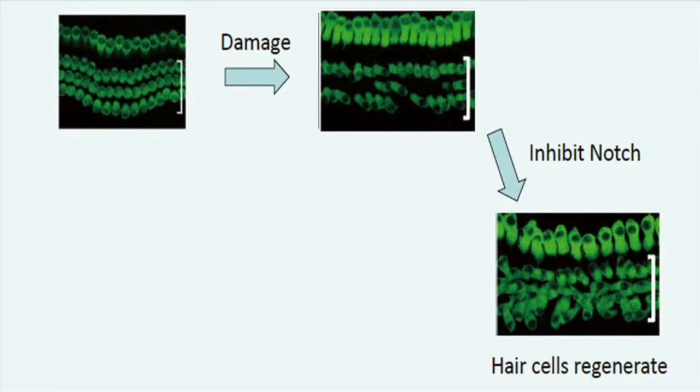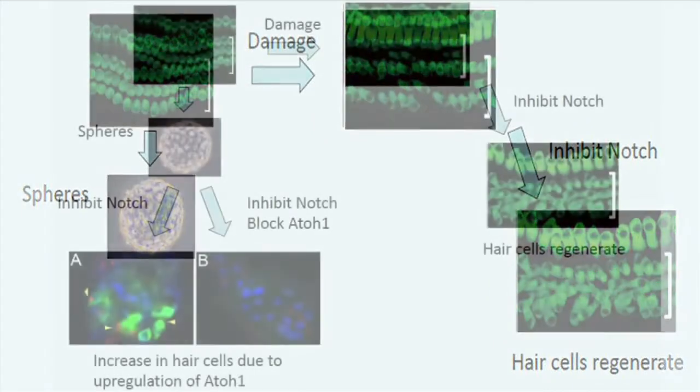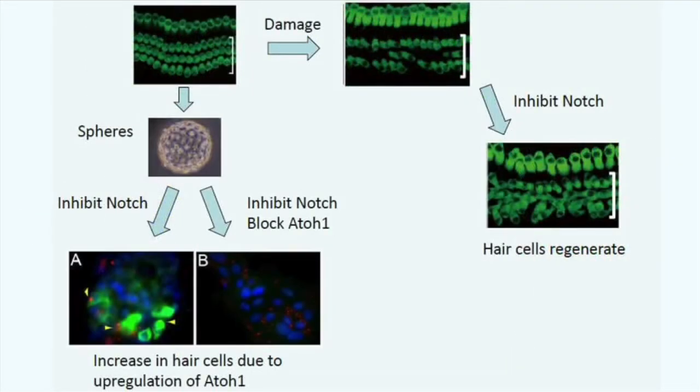We also showed, using neurospheres made from cochlear progenitor cells, that an increase in hair cells resulted when we inhibited notch in the same way as in the explants. However, inhibiting notch and blocking the transcription factor Atoh1 resulted in no new hair cells, showing that the increase in hair cells was due to upregulation of Atoh1.